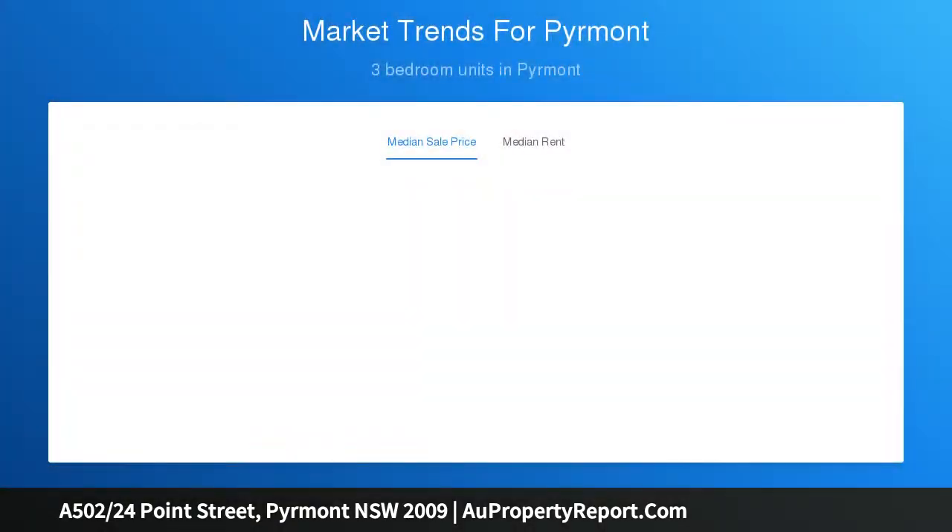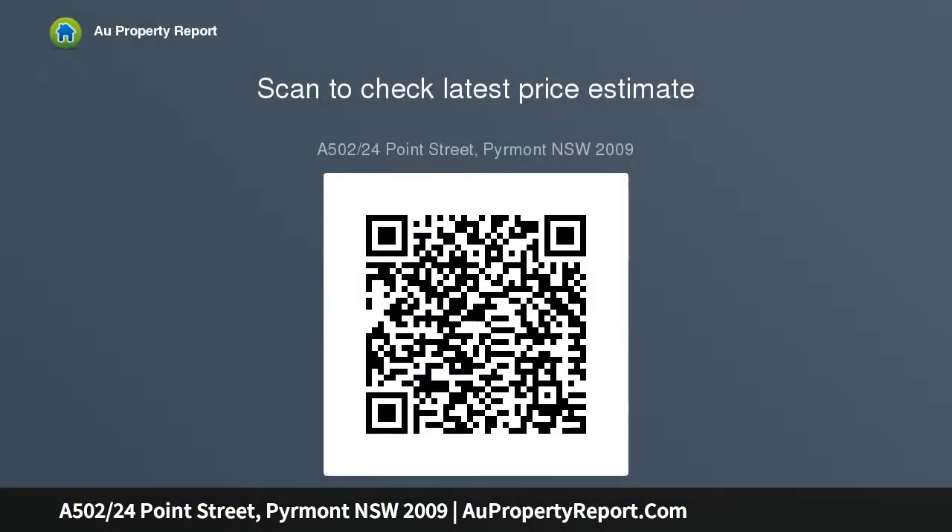The Prestige Watermark Complex is renowned for its superb facilities and great position close to the light rail and Darling Harbour's renowned cafes and restaurants.